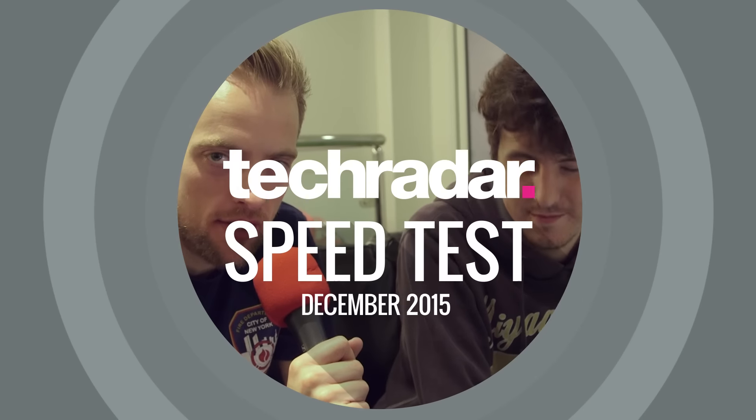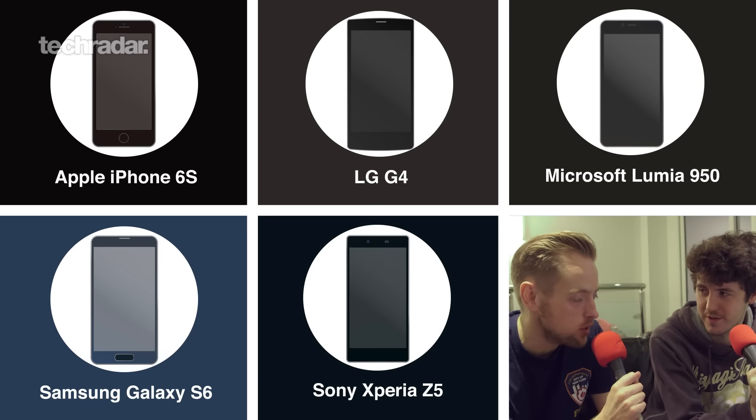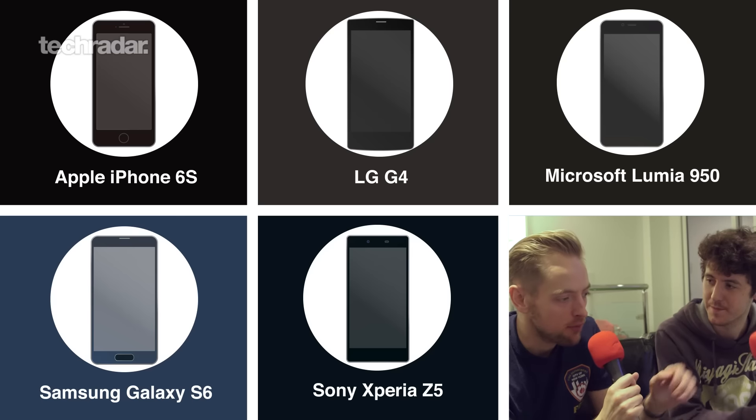Hello sports fans, we're back again for another smartphone speed test. John McCann, we've got five phones up — are you excited? I'm really excited, let's get going. So what we've got: we've got the iPhone 6s, Samsung Galaxy S6, LG G4, and the two new ones — the Sony Xperia Z5 and the Microsoft Lumia 950. So we've got a variety.